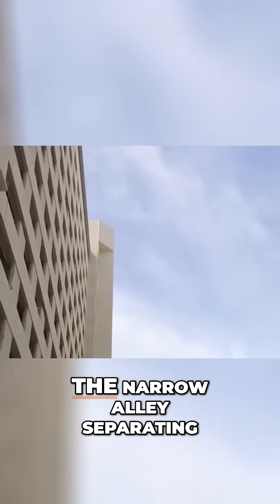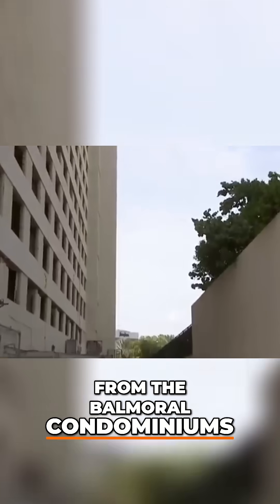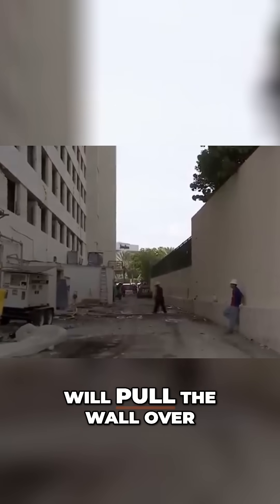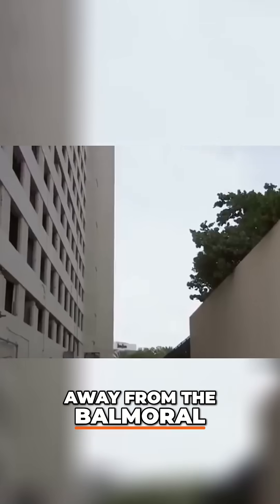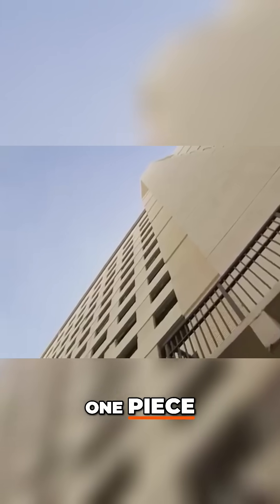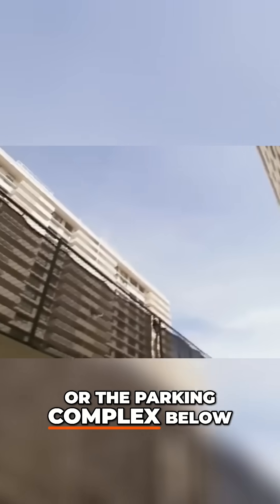This wall borders a narrow alley separating the Sheraton Resort property from the Balmoral condominiums. Mark expects the I-beam will pull the wall over, away from the Balmoral during the implosion, but he needs everything to come over in one piece. If it shatters, debris could rain down on the tennis courts or the parking complex below.